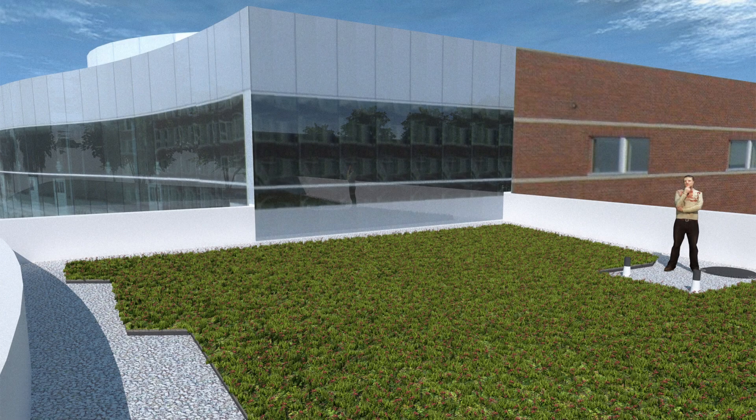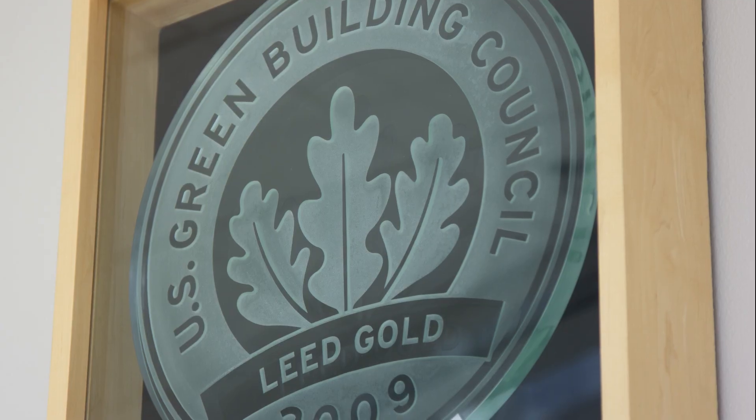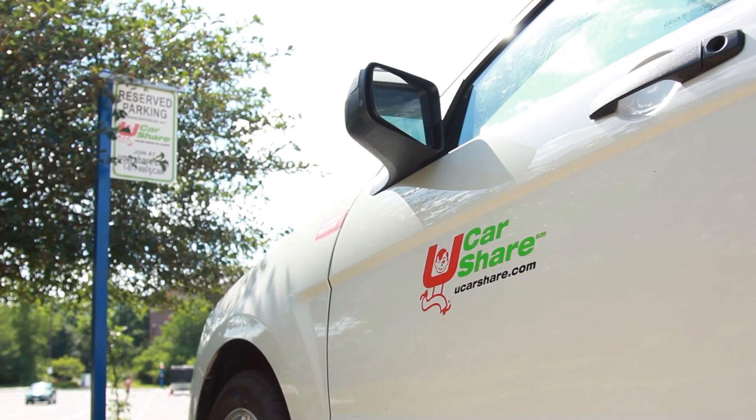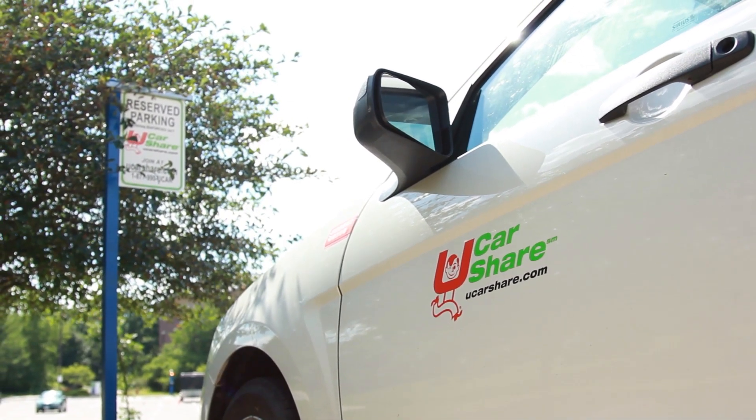You'll see behind me our new science building which achieved LEED Gold certification, and this fall will have a green roof installed. At Luther, we have a strong focus on sustainability literacy, part of which includes alternative transportation and energy education.